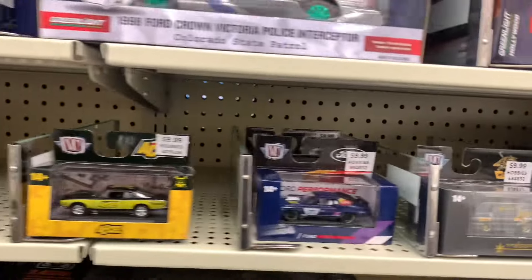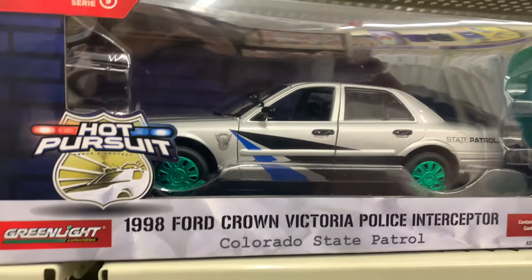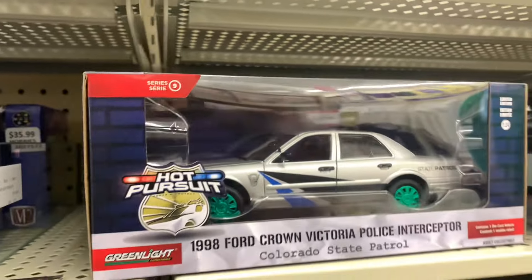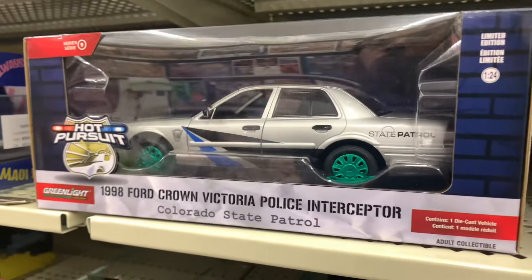They got these as well. I didn't see any chases, then I spotted that one — 98 Ford Crown Vic. Not something I'm into, but hey, it's a chase. Definitely gonna leave it though. Not into the police livery and I hate those hubcaps.